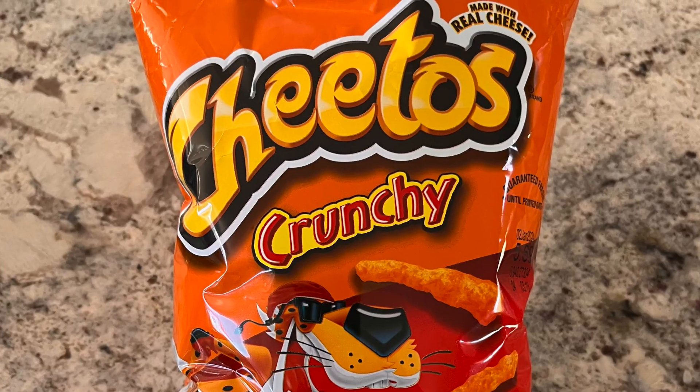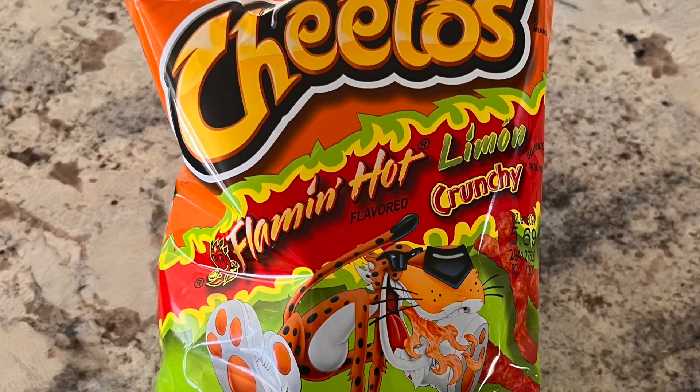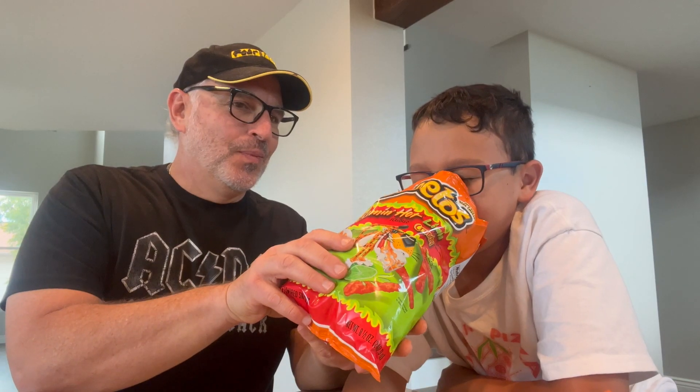Alright Nicholas, eyes closed. I'm gonna give you a smell test to see if you can figure out what's what. Here's number one. Here's number two. Oh my god! And here's number three. What is number one? Pops. What is number two? The jalapeno. Ding ding ding ding. What is number three? Crunchy.